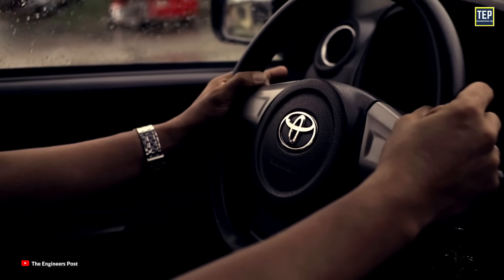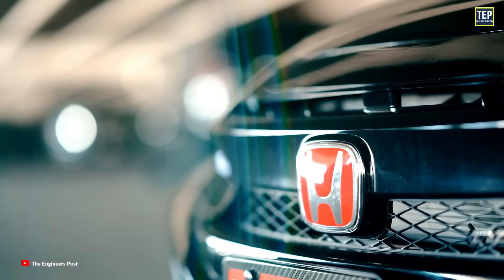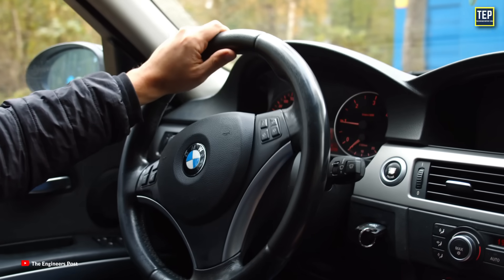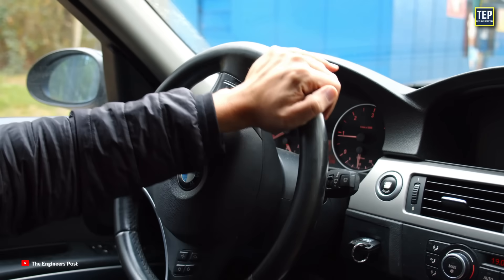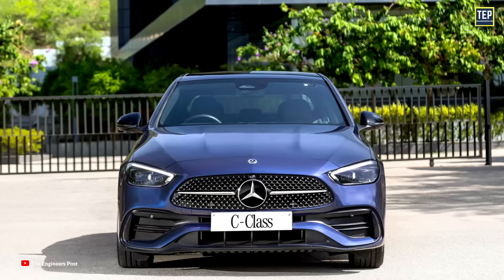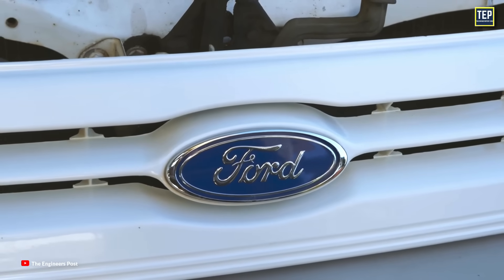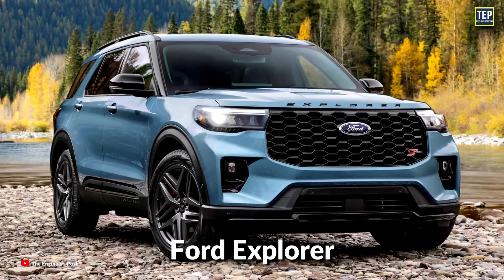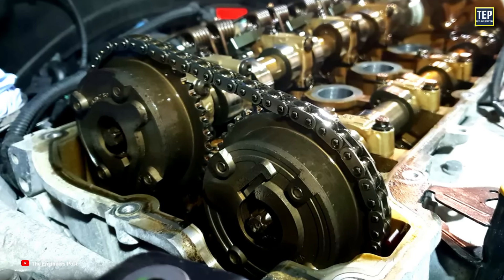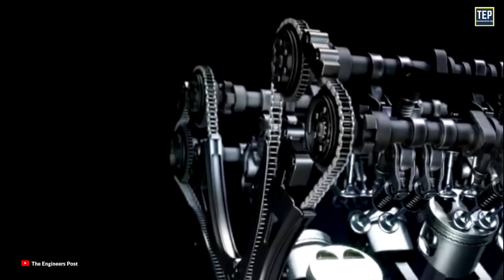Many of Toyota's models, such as the Corolla and Camry, are equipped with timing chains. Honda has been using timing chains in its engines for many years, including in popular models like the Civic and Accord. BMW frequently uses timing chains in models such as the 3 Series, 5 Series, and X3. Many Mercedes-Benz models, including the C-Class, E-Class, and S-Class, use timing chains as well. Some of Ford's most popular vehicles, such as the F-150 and Explorer, are also equipped with timing chains. Overall, while timing chains may be slightly more expensive to manufacture initially, they offer significant benefits over timing belts in terms of durability and maintenance requirements.